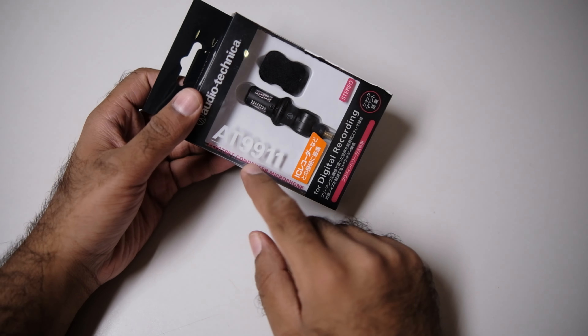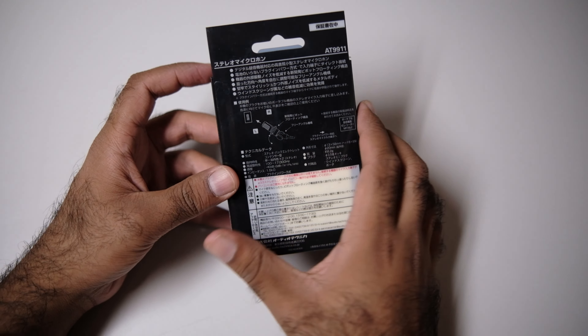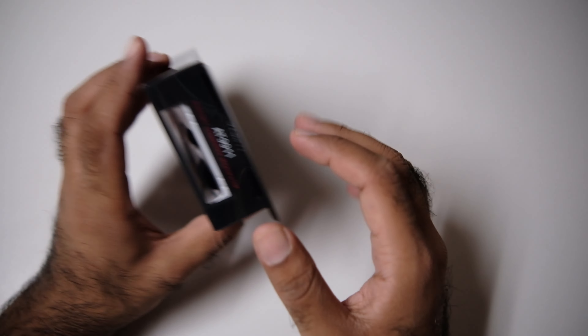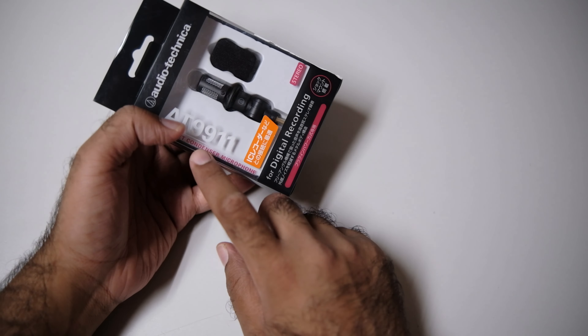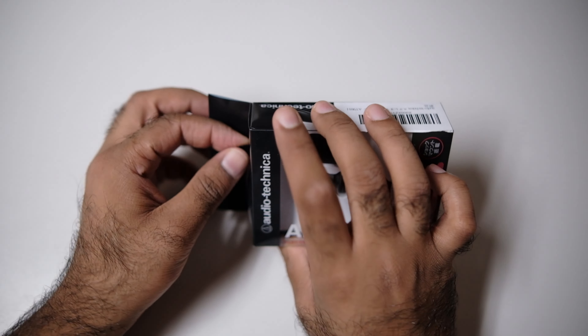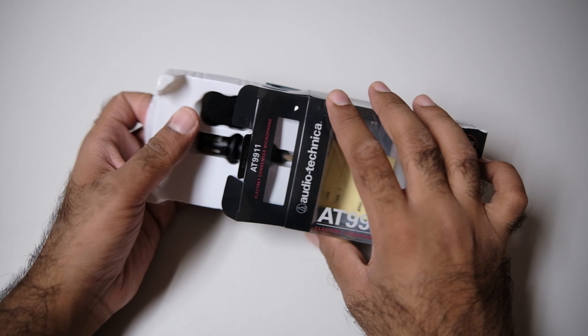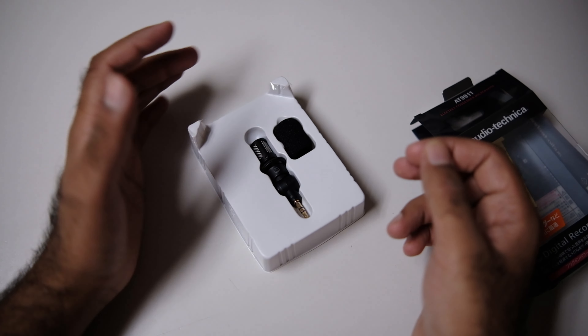What's up guys, it's me Jimmy. So here's the Audio-Technica AT9911. For nearly two years I've been using the mono version of it, the Audio-Technica AT9912. This one is the stereo version. This one is one of the best — I cannot say for the studio one, but for the mono, the Audio-Technica AT9912 is my favorite portable microphone.